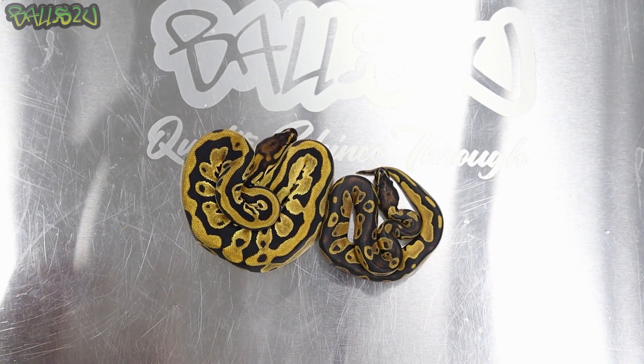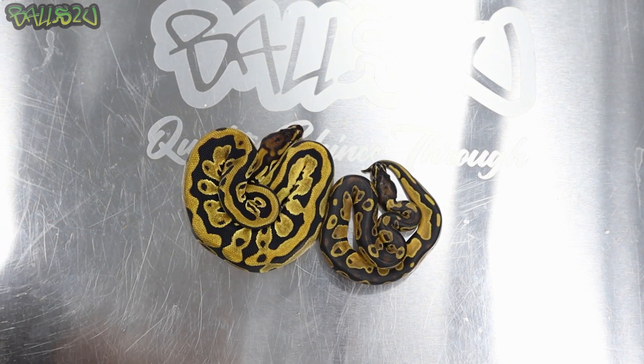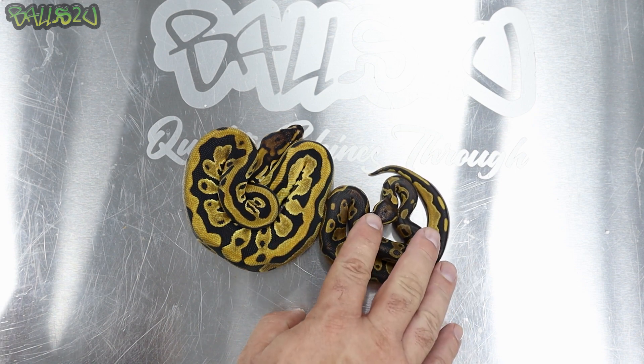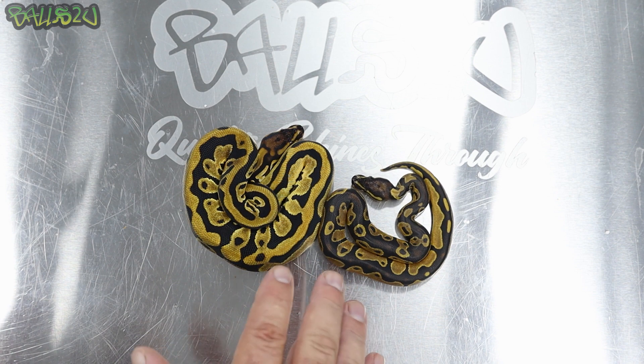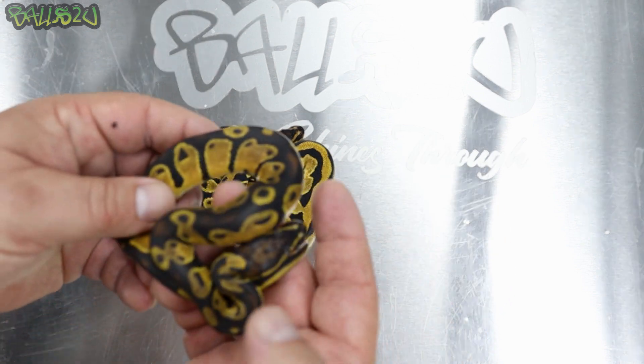In this video we're going to look at a bang leopard versus a high OD leopard. This one's a little bit older but I'm going to show you some key characteristics regardless of the age and size. First things first, this is the high OD leopard.